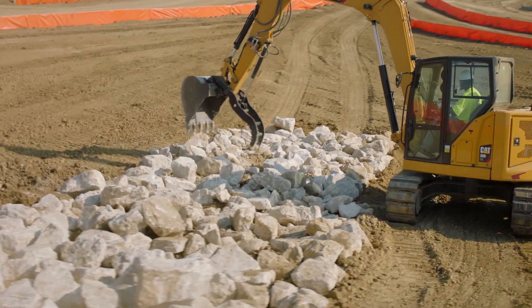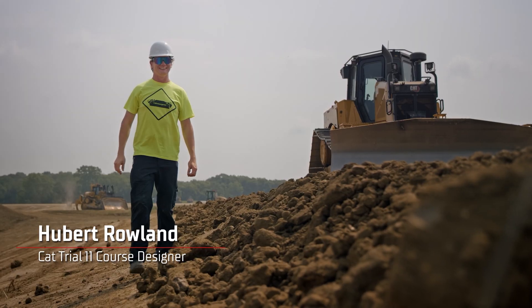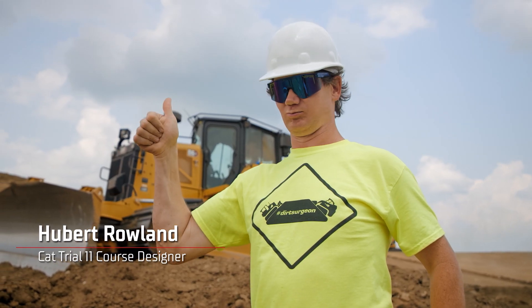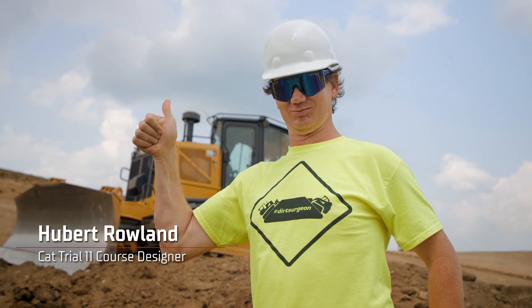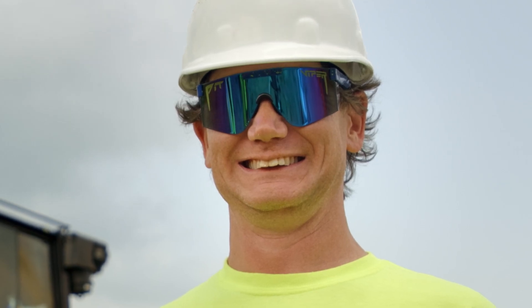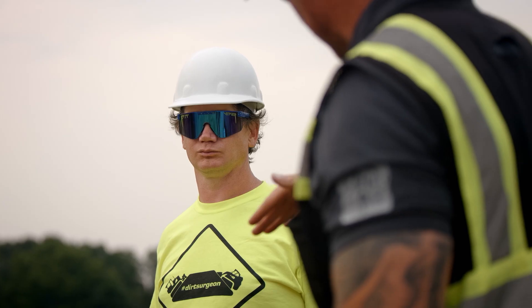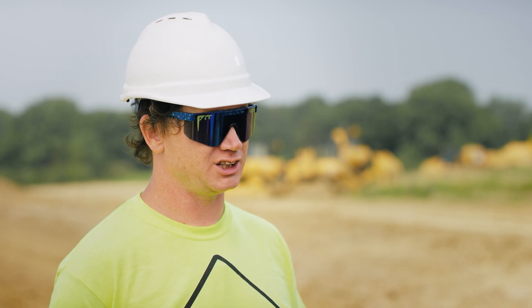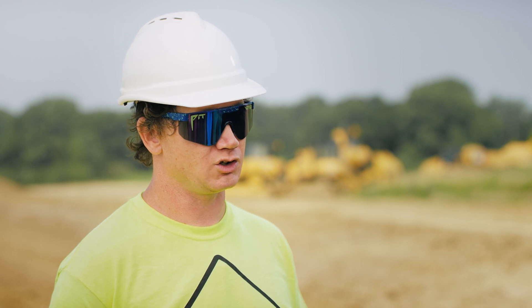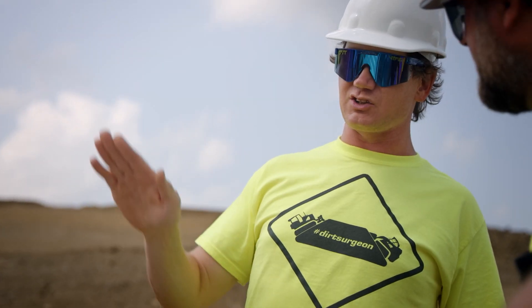That goes right back to us using the latest technology and the best people. If you get a call to build something for Caterpillar and Hot Wheels, well you can't turn that down. Most of us here have known of Hubert — he does a lot of cool stuff at Nitro Circus and Travis Pastrana. X Games, Monster Jams, Supercross, Arena Cross — basically any action sports that you can name, I've probably helped them build something.